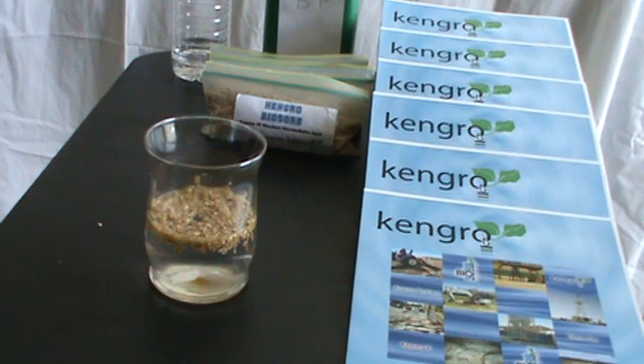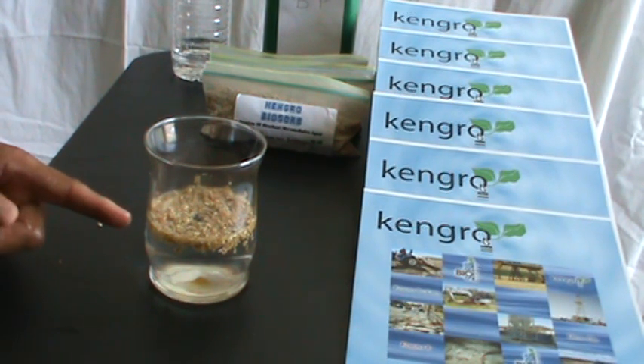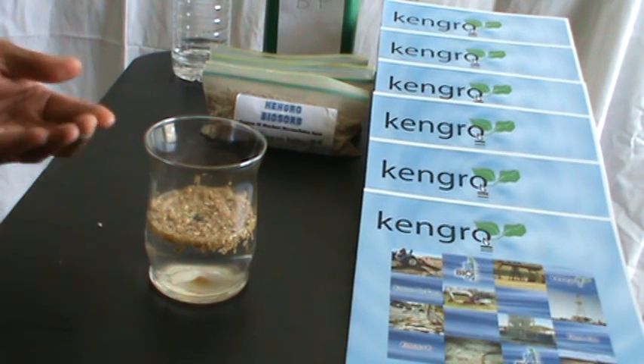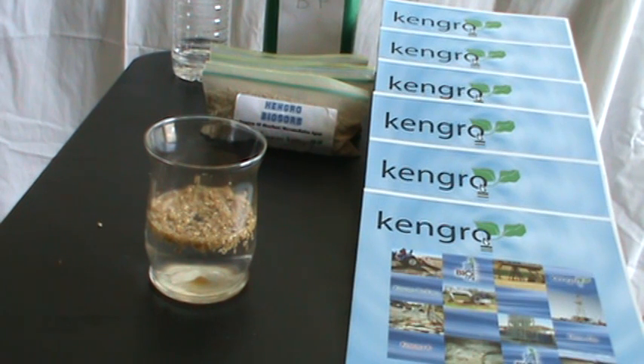We can allow this natural product to break down the hydrocarbons. The microbes are right now eating that. It's aquaphobic, so it's repelling the water but attracting the oil — absorbing it and beginning the process of breaking it down. It's just that simple. Give us a call. Go to KenGrow.com for more information and let's put this solution to work. Thank you for your consideration.